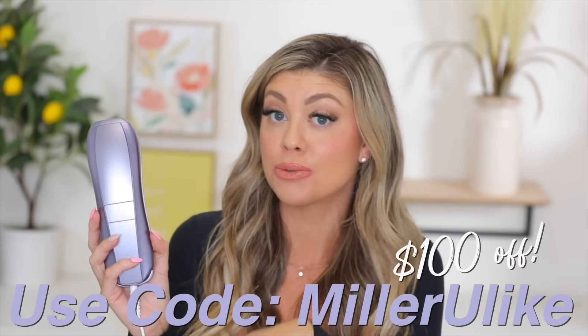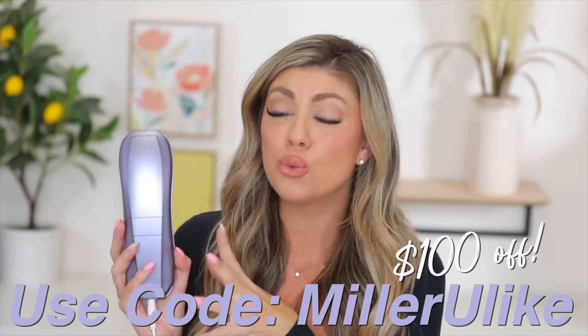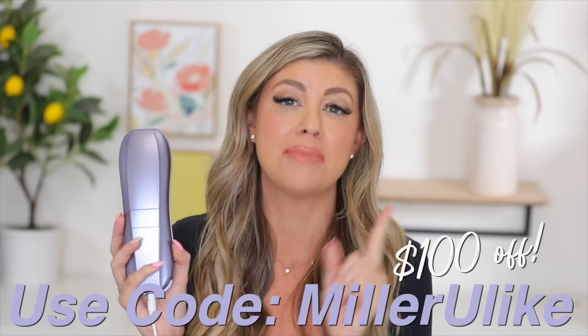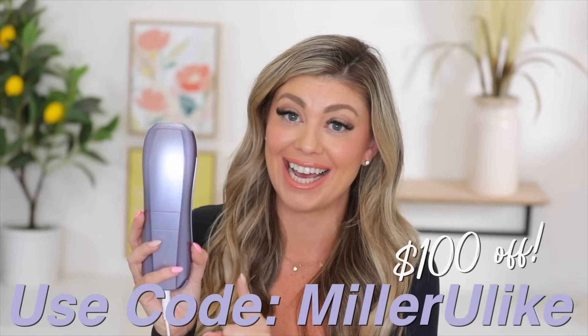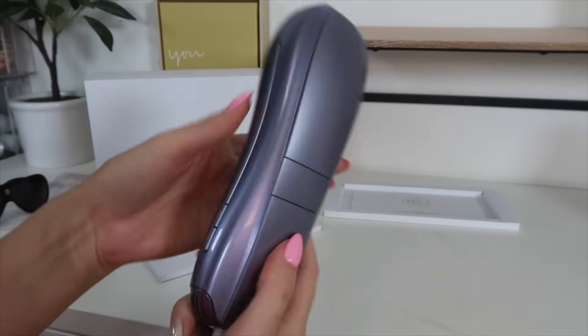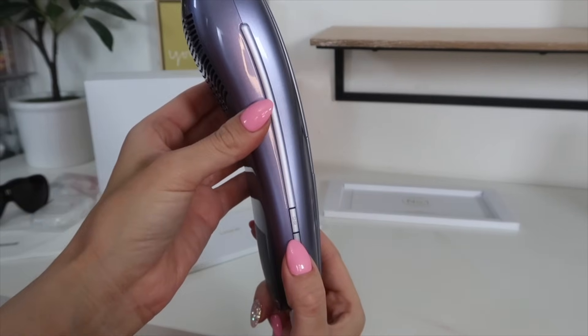The Ulike Air 10 comes in at $399, but you can actually get it for $100 off with the code on screen and in the description box. This code will last for only 30 days, so you're going to want to jump on this — it makes it only $299, which is very nice. In this package you get the Ulike Air 10 as well as the power adapter.